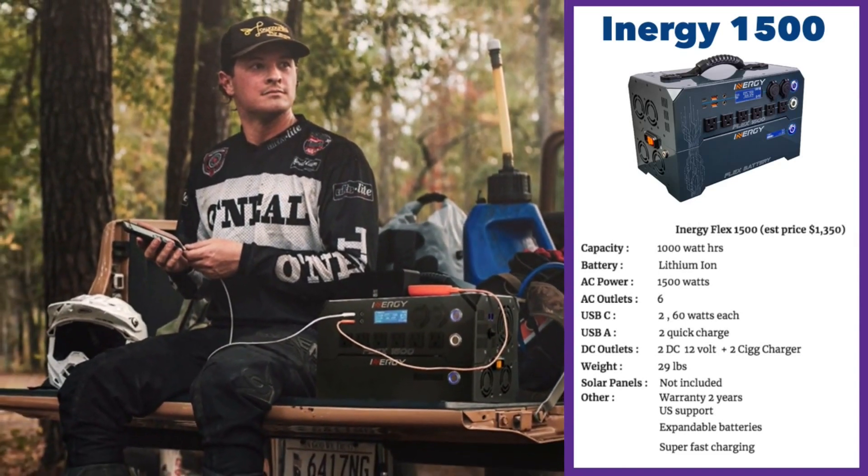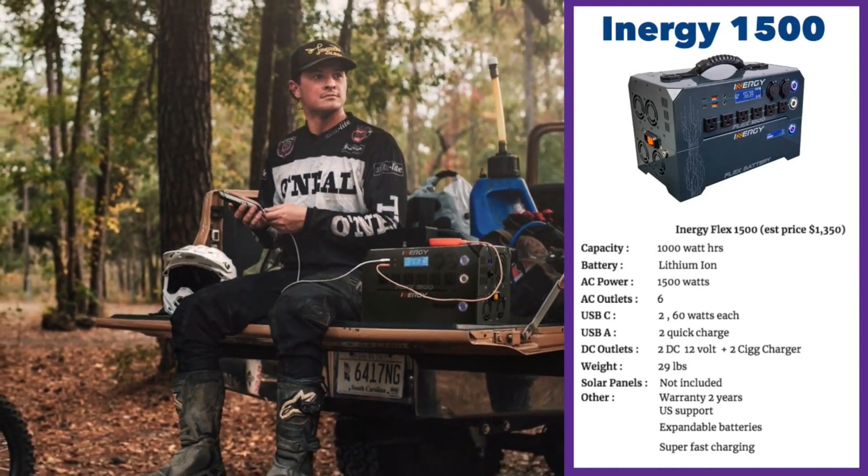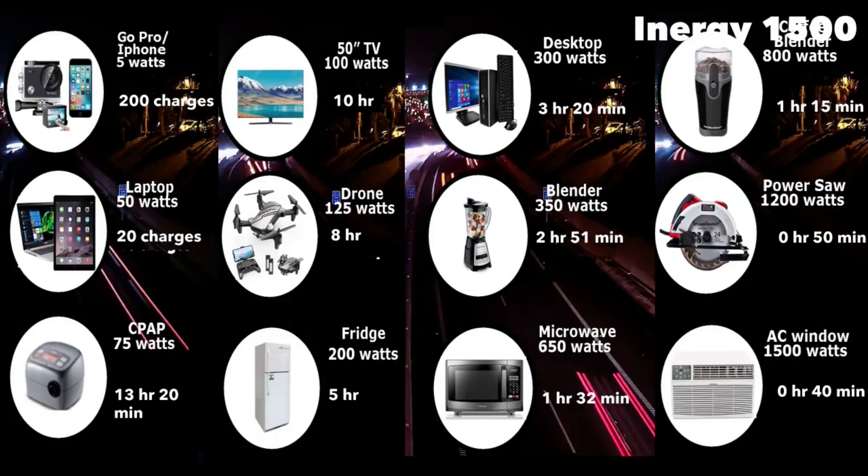This unit is really popular with outdoor sports types. It's easy to carry in your truck and retains its charge for a long time. The iNergy Flex 1500 can run a window AC for about 40 minutes, a microwave for about 1 hour 32 minutes, a fridge for about 5 hours, and charge your laptop 20 times.